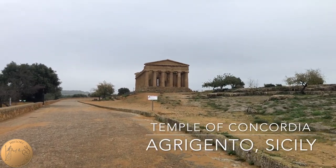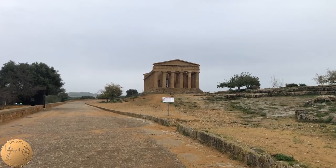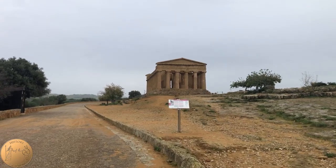Join History Victorum as we visit the Temple of Concordia in Agrigento, Sicily — the best preserved temple on the hill in the Valley of the Temples, and one of the best preserved temples anywhere outside of Greece.